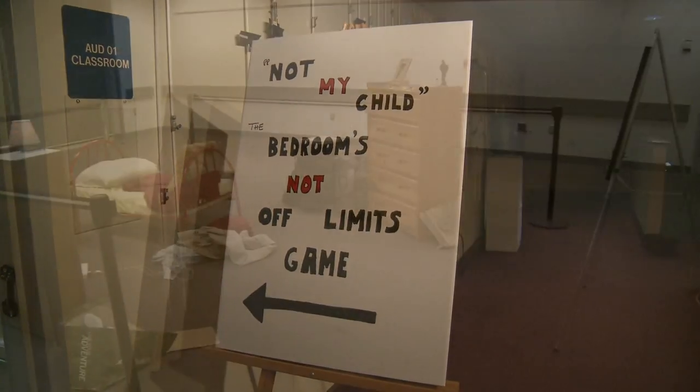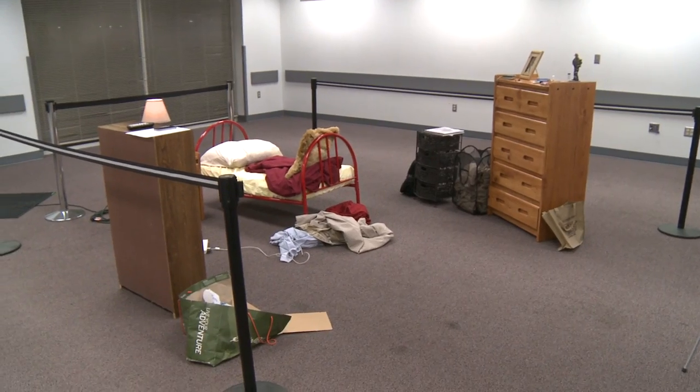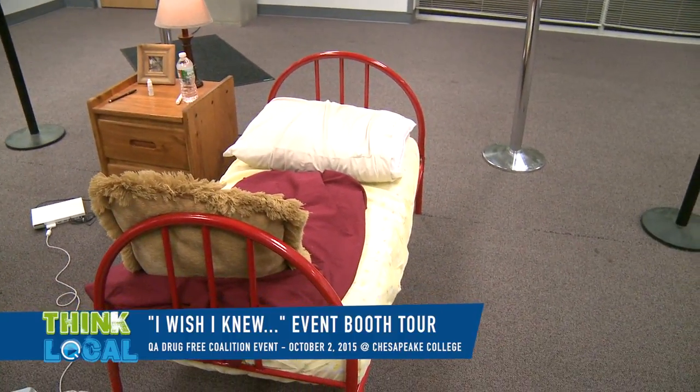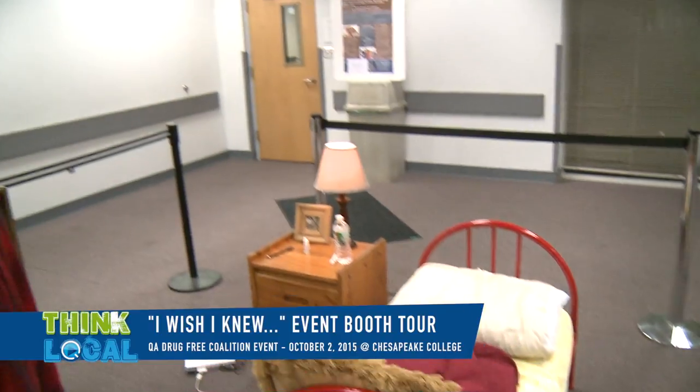We are here in a mock bedroom of a teenager that the Queen Anne's County Sheriff's Department set up. Can you tell us why you guys set this up? We are trying to get parents and guardians of juveniles a rough idea of what you might find in a juvenile's room. A lot of times you can see things on the outside, but it's the things that are hidden that are a little bit on the dangerous side. We want parents to know that they can go into their own house and look around and see what's inside.